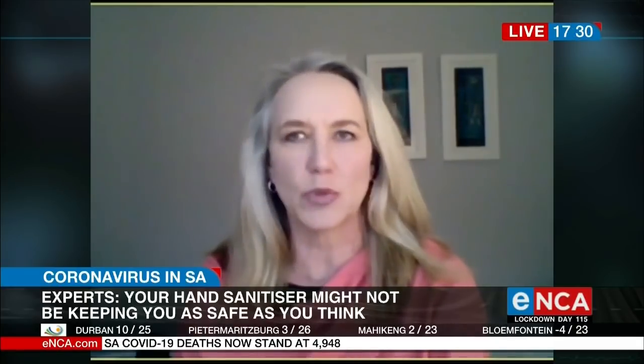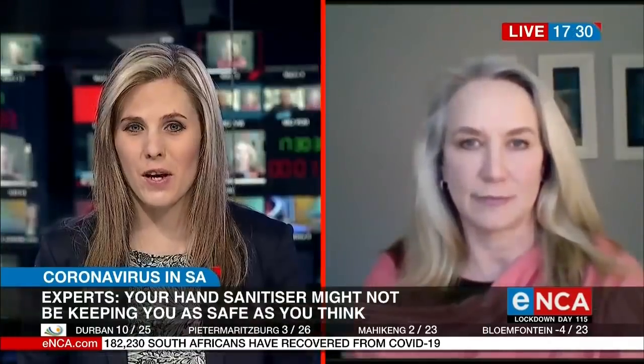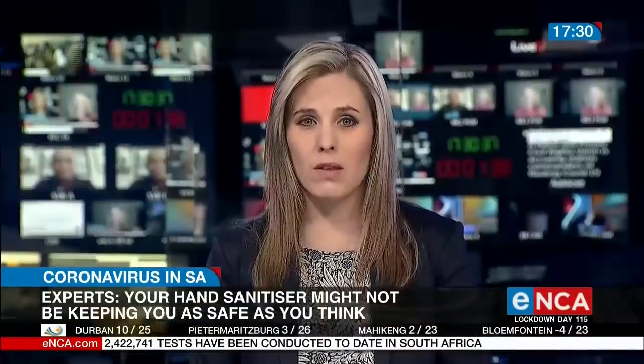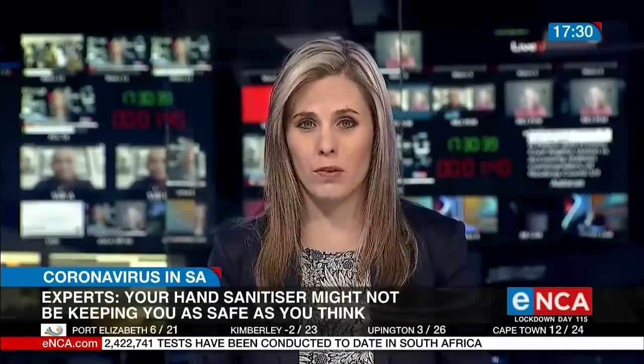So cleanliness is as important as disinfecting. Thank you very much for your time, Judy Sunaski from Blendwell Chemicals. Certainly this looks like it's going to be the new normal for the foreseeable future, and best practice to get all of those things in place.